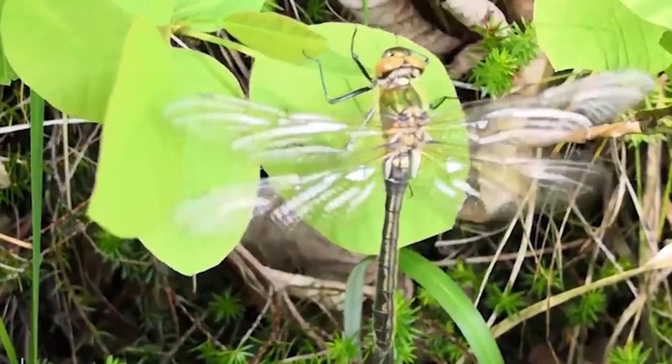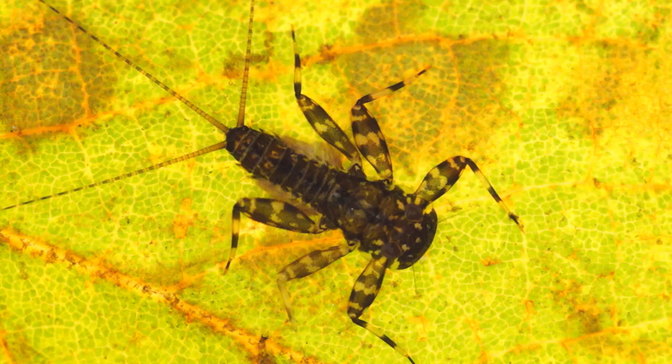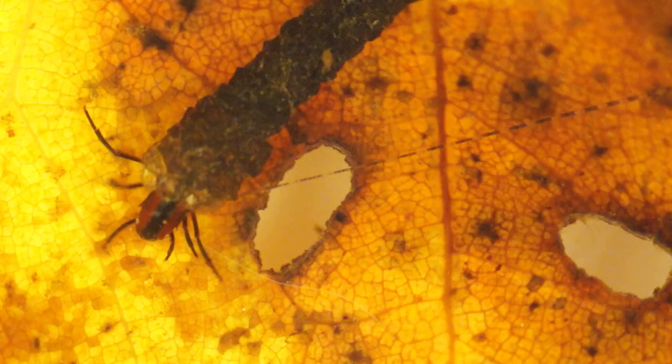Mayflies, stoneflies, and caddisflies do the same. Just like dragonflies, all three creatures live in the water as kids, eventually emerging as adults with wings.